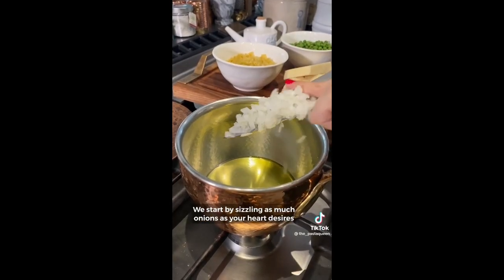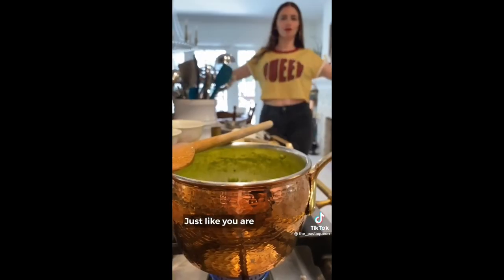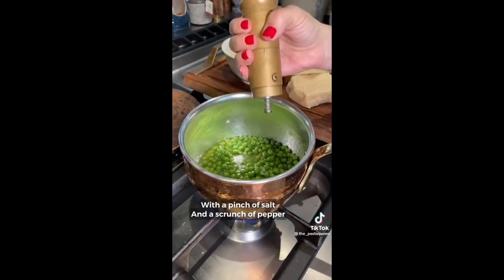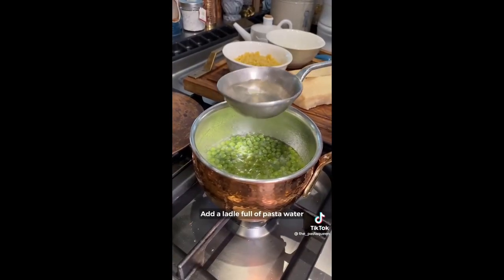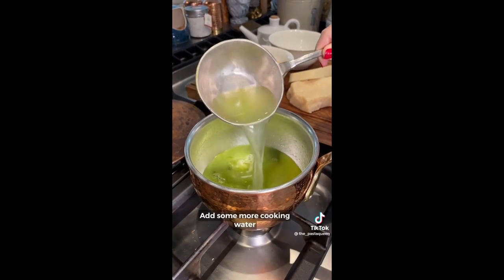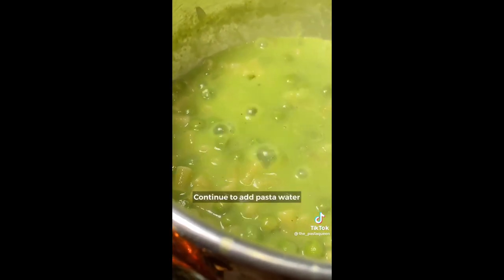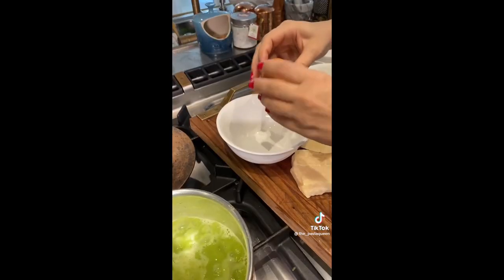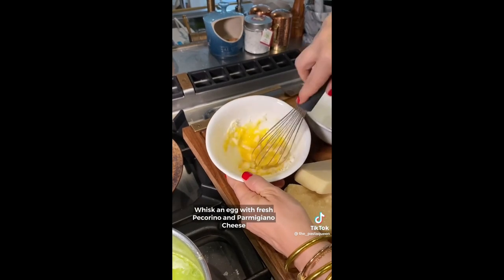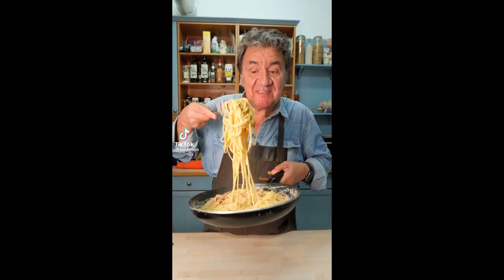Ingredienti: iniziamo subito rosolando la cipolletta con l'olio extravergine. Poi aggiungo i pisellini piccoli, un pizzico di sale, una macinata di pepe, e una bella mestolata di acqua di cottura. Una volta cotti, rimuoveteli, frullateli e setacciateli. Aggiungete un altro po' d'acqua e versateci la pasta — questa si cucinerà direttamente nella crema. Aggiungete acqua di cottura quanto basta fino a che la pasta è al dente. Ora sbattete un uovo con il pecorino, un po' di parmigiano, e unite al tutto per gli ultimi minuti di cottura.